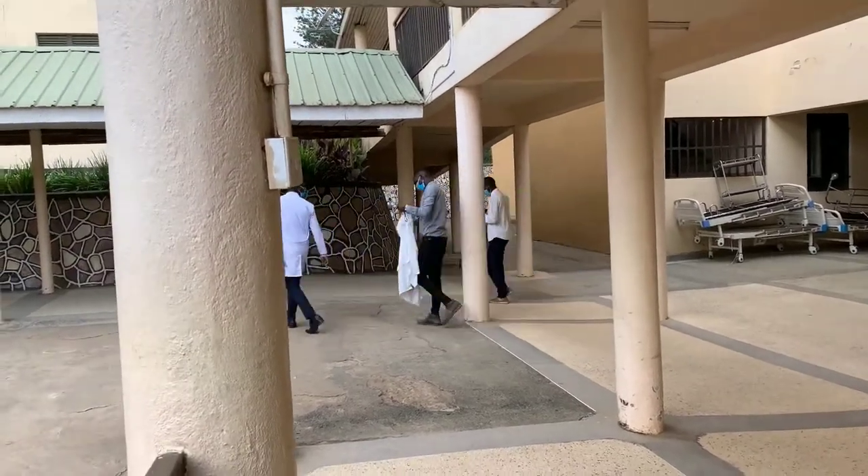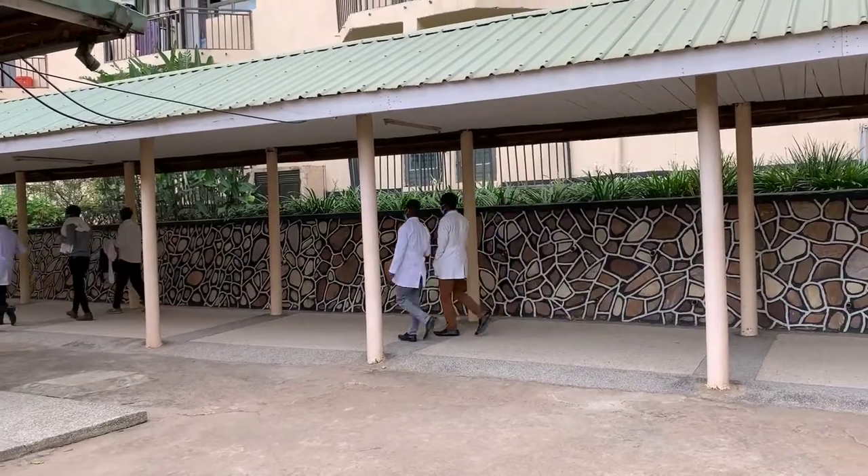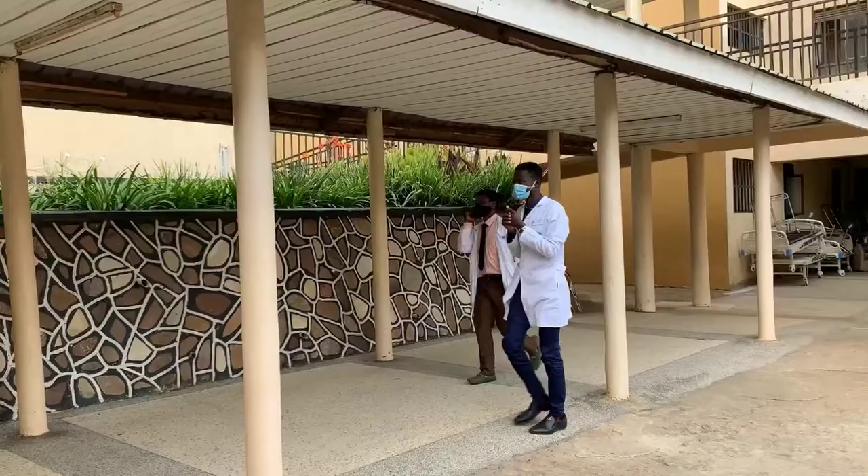After working on their patients, after a long day, students will be going back to the hostels.